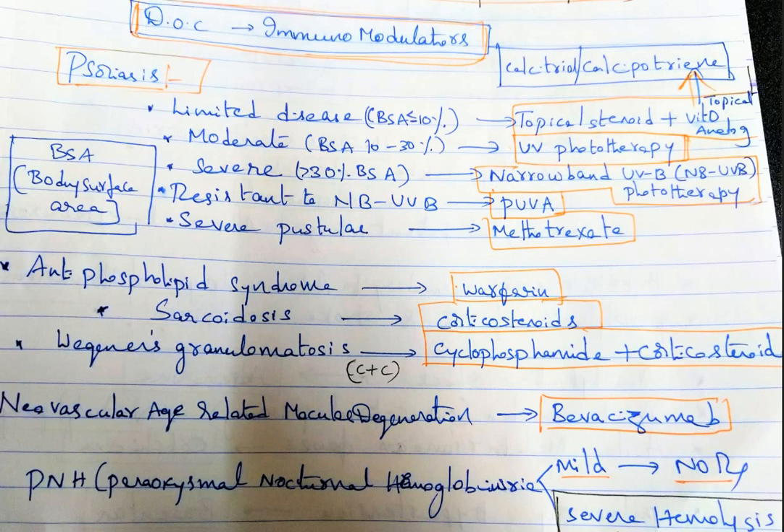For severe disease, when BSA is more than 30 percent involved, you give narrowband UV therapy, that is NB-UVB. For severe pustular psoriasis, you give methotrexate. If resistant to NB-UVB, you give PUVA — that is psoralen plus UVA therapy.